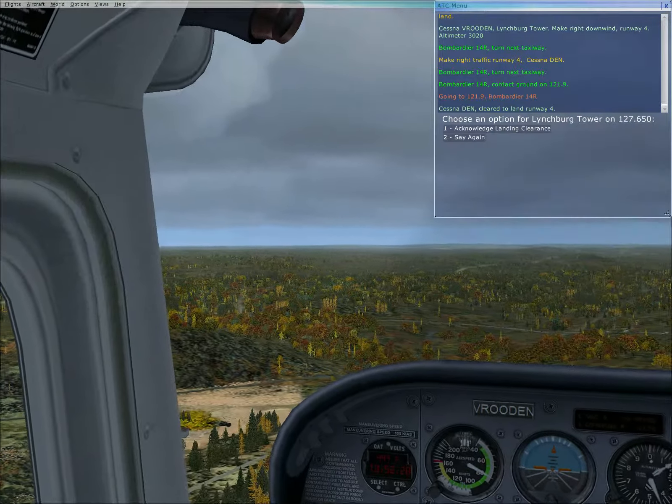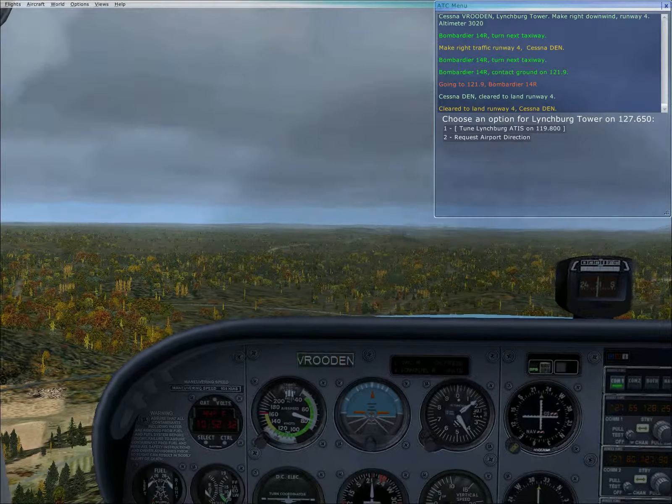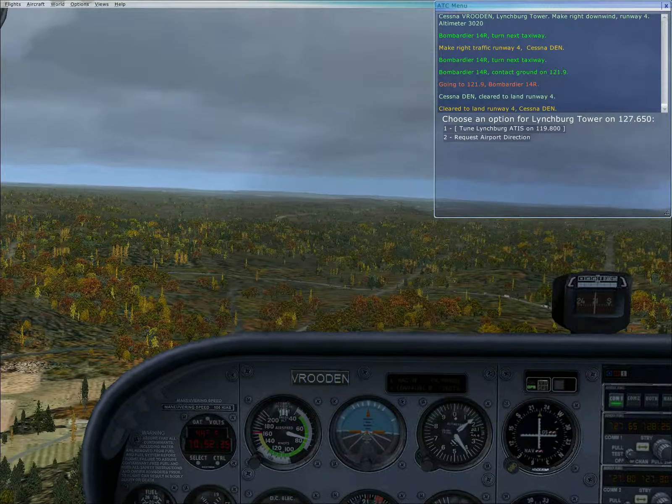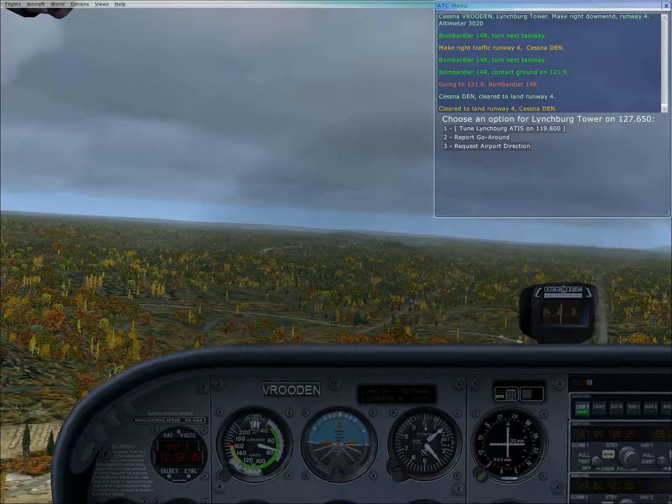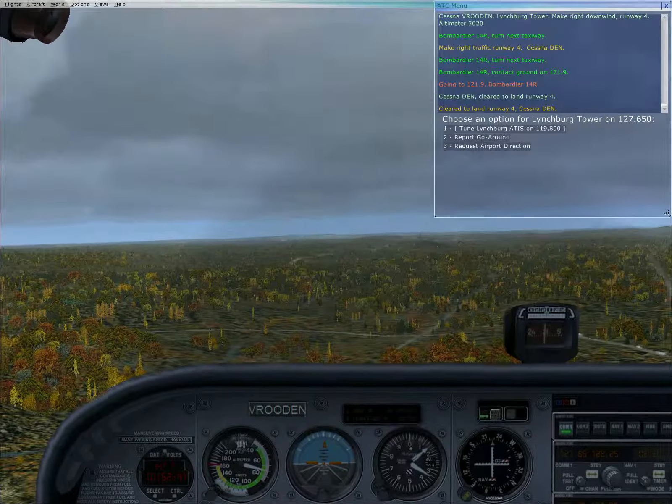Trim up. Acknowledge landing clearance. Nose up to 75. And here it is, right here. Apply it right at 75. Nose down so we keep going 75.